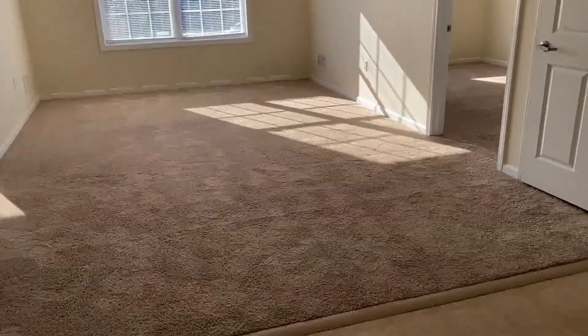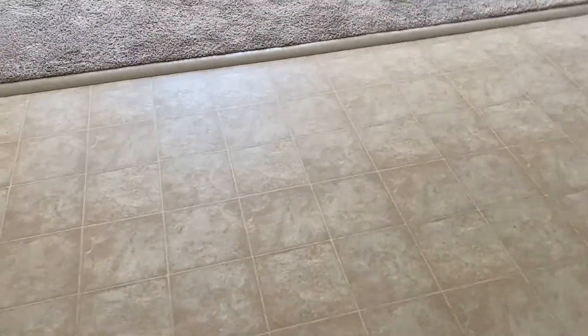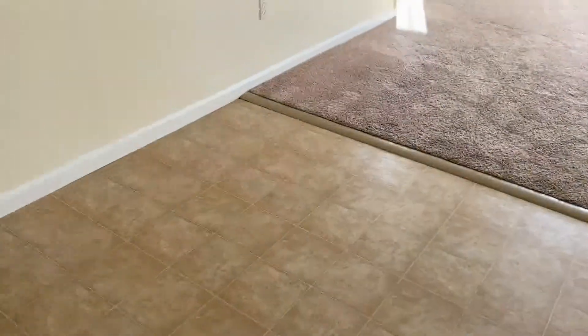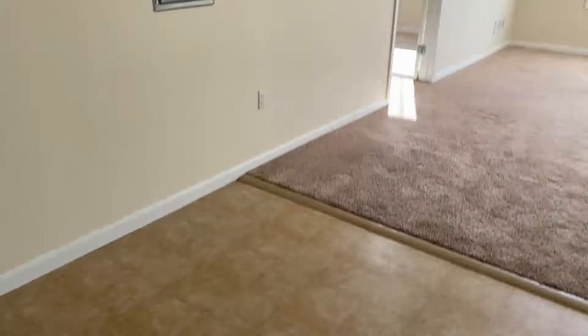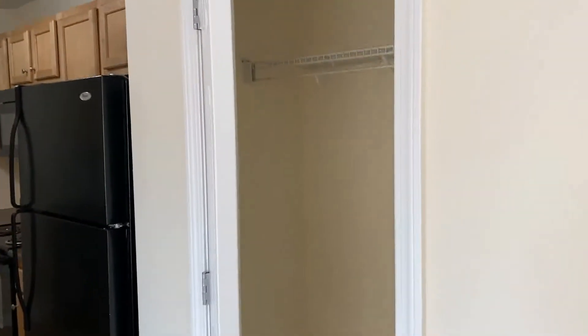As you enter your apartment, you come into this foyer area with a nice vinyl floor, overhead light, and this is a great spot for a dining table. There's also a nice coat closet here as you enter into the apartment.